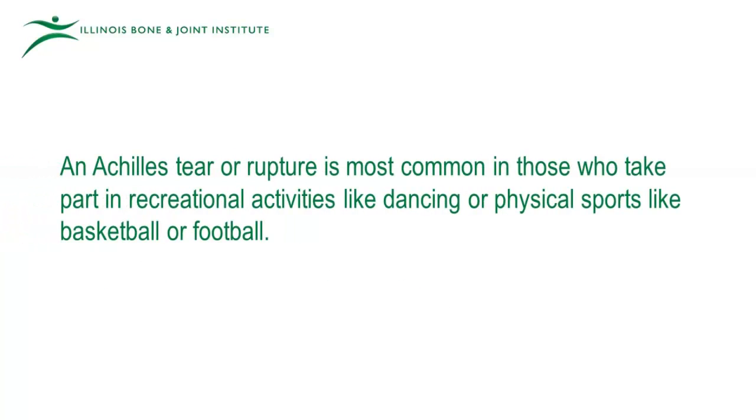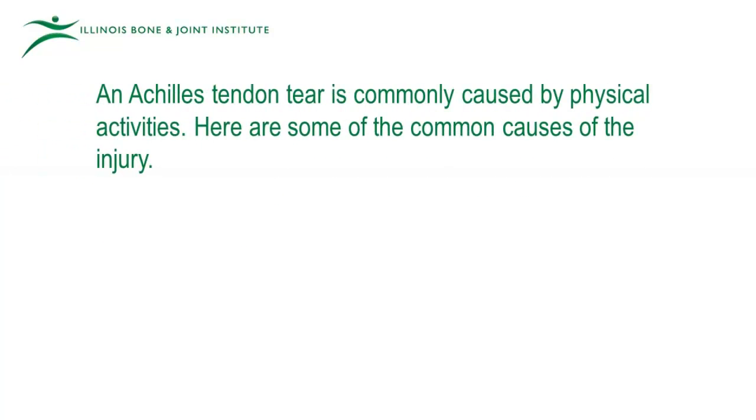An Achilles tear or rupture is most common in those who take part in recreational activities like dancing, or physical sports like basketball or football. An Achilles tendon tear is commonly caused by physical activities. Here are some of the common causes of the injury.